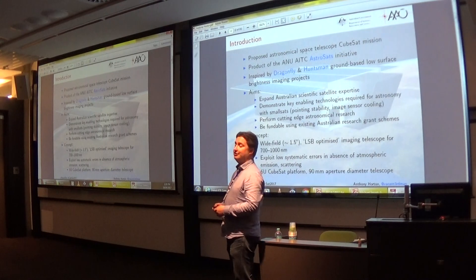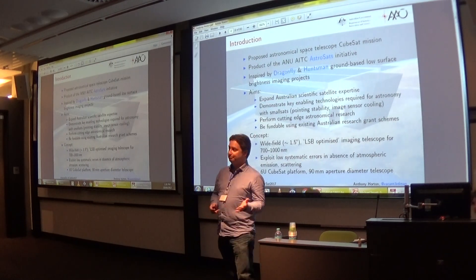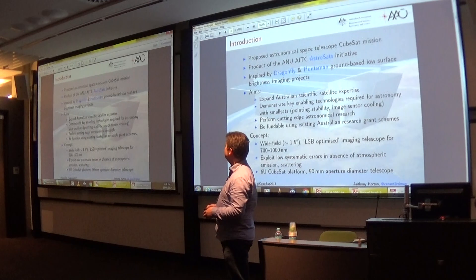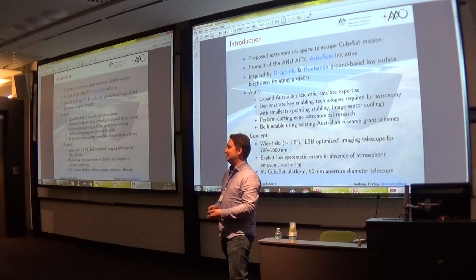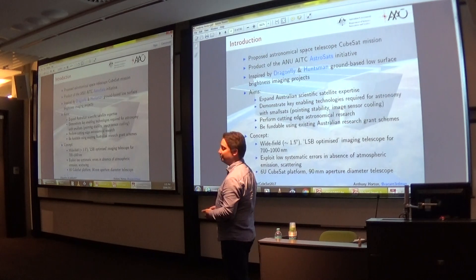It's a proposed astronomical space telescope. The background here is this product of the ANU's Astrosatron Institute. We heard just before lunch from Mike about the satellite testing capabilities at the AITC at Manastromo, and the director of the Research School of Astronomy and Astrophysics there, Matthew Hollis, found himself with this capability and thought, naturally enough, could we do some astronomy research with a CubeSat?